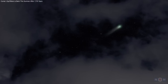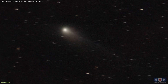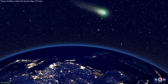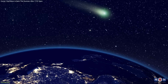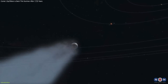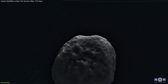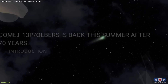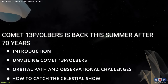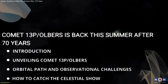This summer, the night sky hosts a fascinating guest: Comet 13P-Olbers, making its closest approach to Earth for the first time in nearly seven decades. This comet's journey offers us a unique glimpse into the distant reaches of our solar system and acts as a cosmic messenger from the past. In this video, we'll delve into the amazing nature of 13P-Olbers, discover why its appearance is pivotal, and learn how you can witness this rare spectacle yourself.